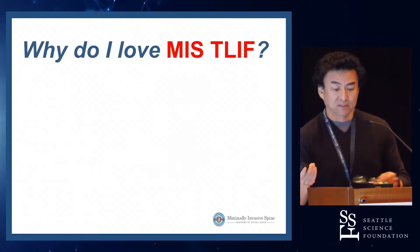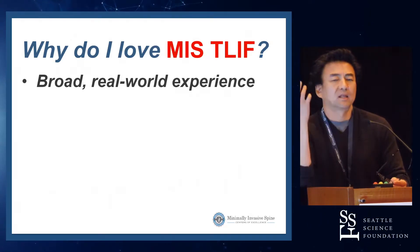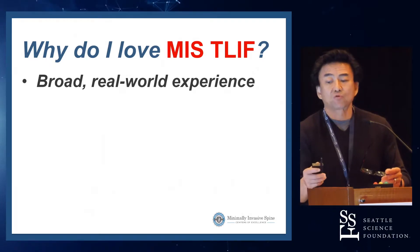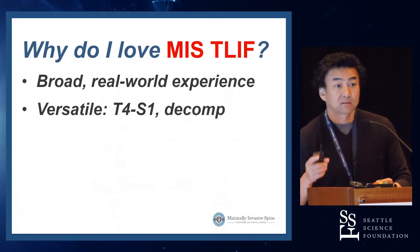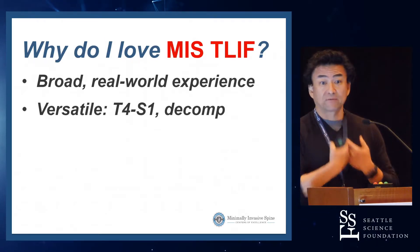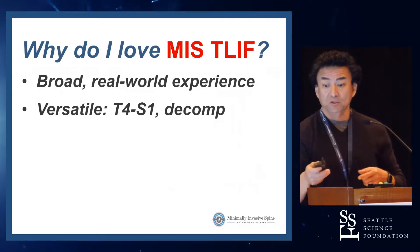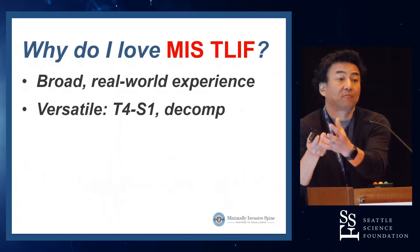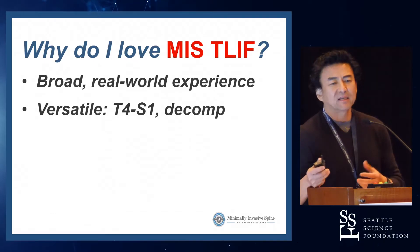Why do I love MIS-TLIF? There are a gazillion reasons. First, this is a procedure that lots of people have done in lots of different practice settings, countries, and strategies — so we have a very broad real-world experience, which gives a better understanding of its performance profile. It's also versatile. If you had a T5 tumor needing a corpectomy, you either have to crack the chest or deal with the latissimus and scapula. But if you do a two-level MIS-TLIF approach at T4-5 and T5-6, you can do a posterior corpectomy.